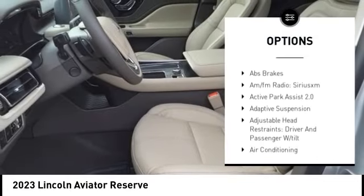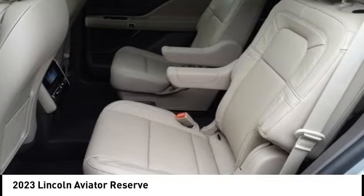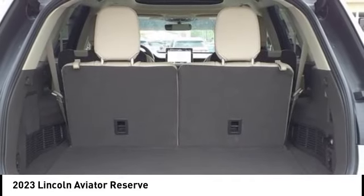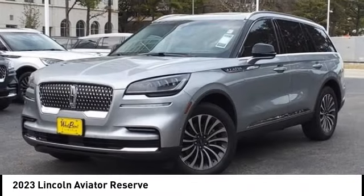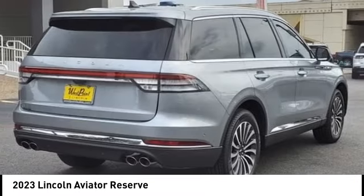Power lift gate, brake assist, traction control, remote keyless entry, four-wheel disc brakes, and speed control. This isn't just a vehicle — it's an experience. So stop in for a test drive today.